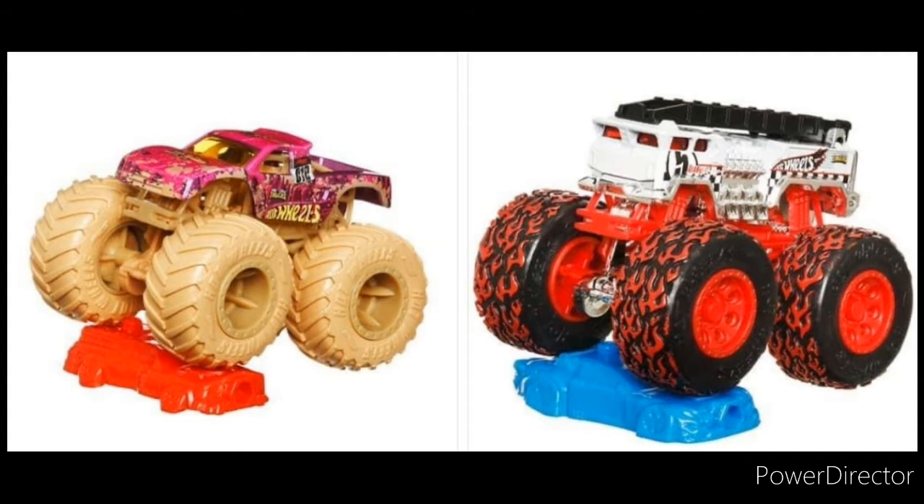Then we got a brand new Five Alarm with fire tires, which is something I was hoping they would do, and they finally did it. Very amazing — very excited for this Five Alarm and Podium Crasher.